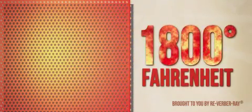In a high intensity system, thousands of tiny flames pass through a perforated refractory surface, blanketing the surface of the emitter, producing temperatures of up to 1800 degrees Fahrenheit.